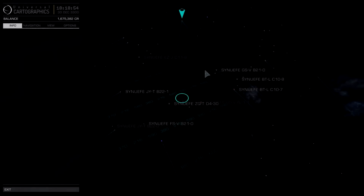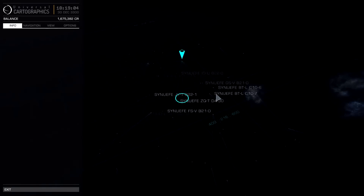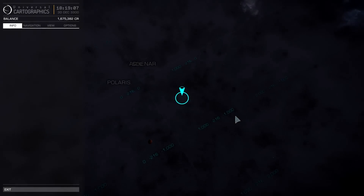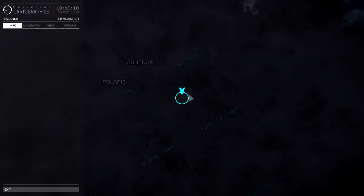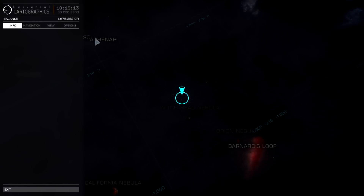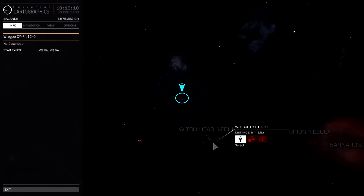Hello everyone, welcome back to Elite Dangerous. This is going to be the fourth video of exploration. There's fireworks going off outside — it is night on the 30th of December, and I'm just having fun exploring. Eventually we will get to VY Canis Majoris, somewhere over here I think. We started in Achenar, which is all the way over here. We've taken a slight detour — instead of going straight there, we are first going to visit the Witch Head Nebula.